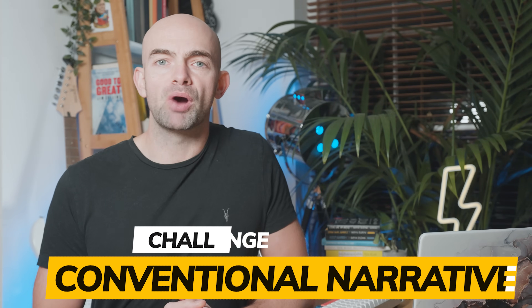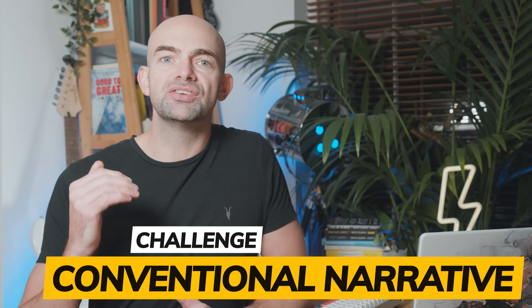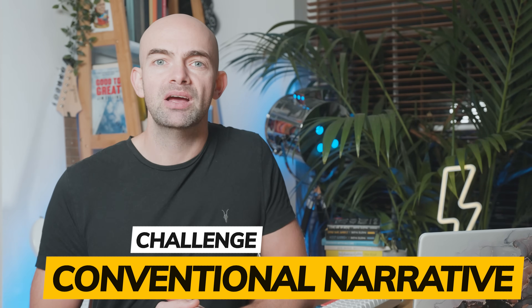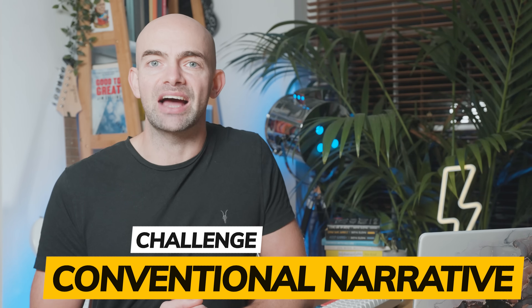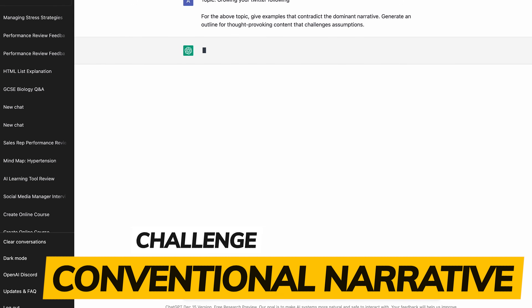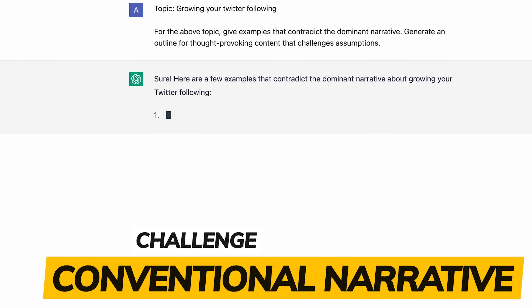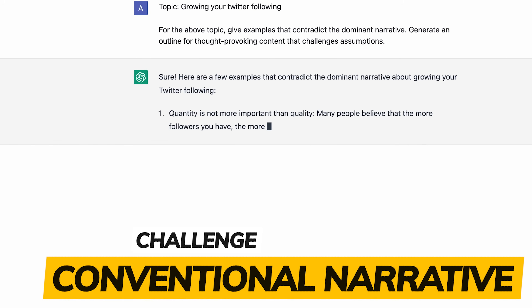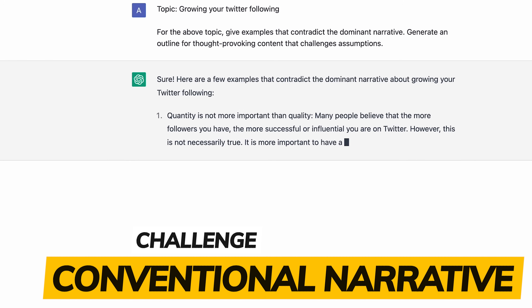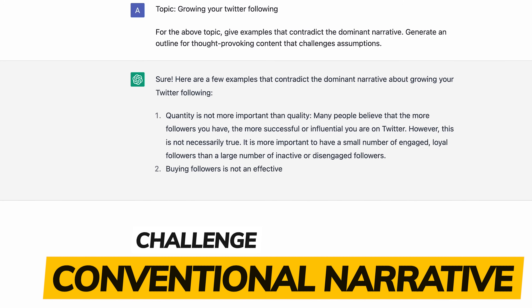If you want to stand out when writing blogs or on socials, you need to generate content that challenges readers' assumptions — seek out provocative ideas that defy expectations and break the mould. This will help your writing stand out and build an audience. ChatGPT can help you think outside of the box. For example, set a topic like 'growing on Twitter' and then ask it to specifically give contradictory and dominant narratives around points that challenge assumptions and really stand out from generic content.